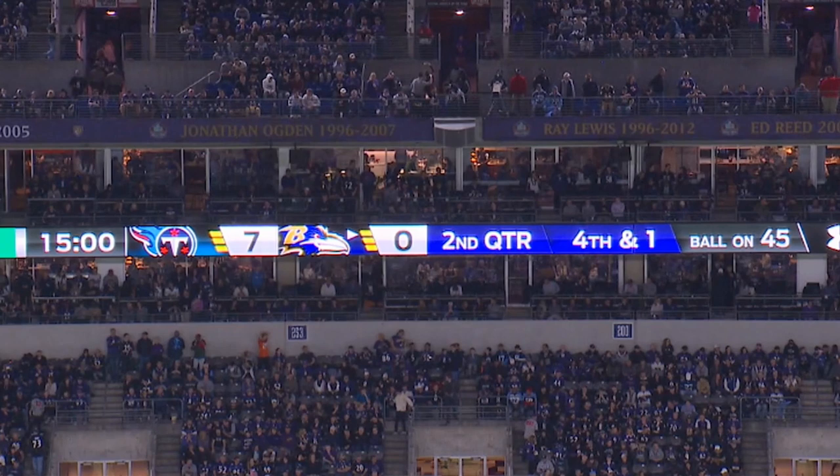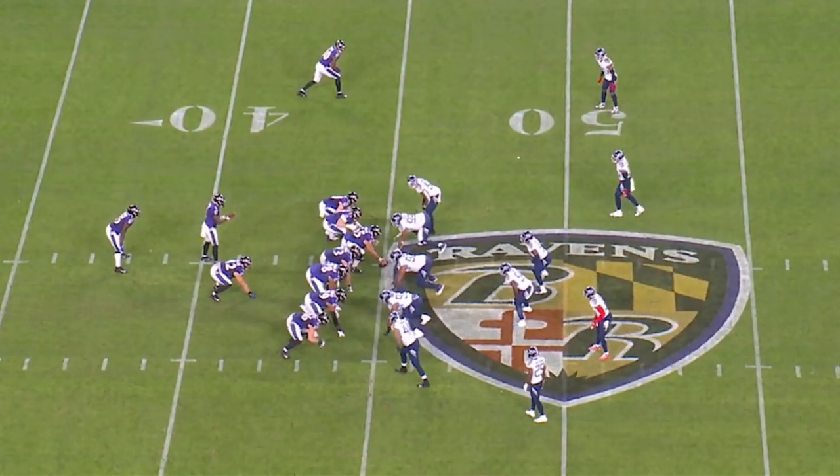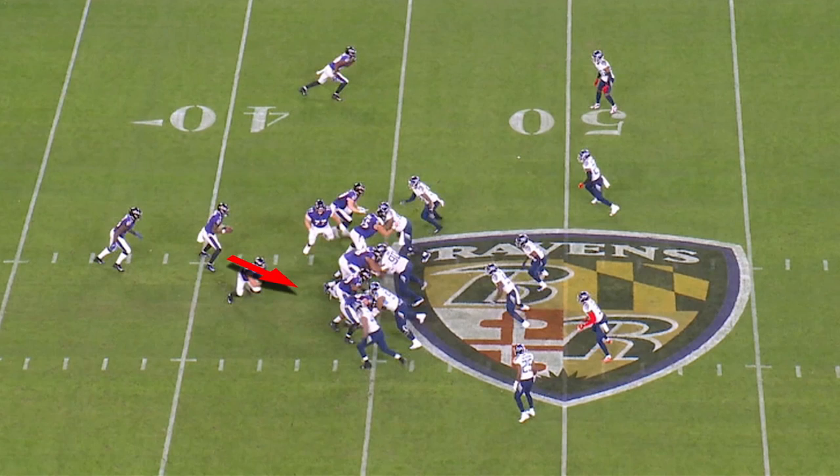The first play we're going to look at here, it's fourth and one. The ball is on the 45-yard line. This is a quarterback power run. Watch the Titans as they set up — the edge gets set perfectly.